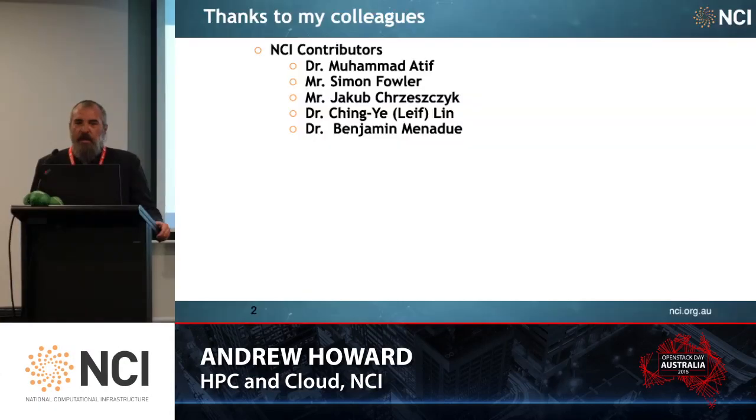I'd like to thank my colleagues who contributed to this presentation: Mohamed, Simon, Yaqub, Leif, and Ben.